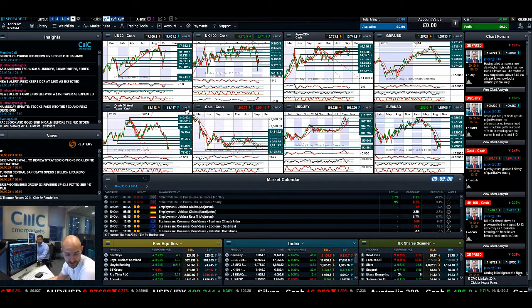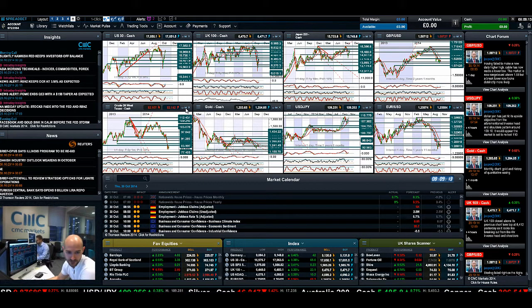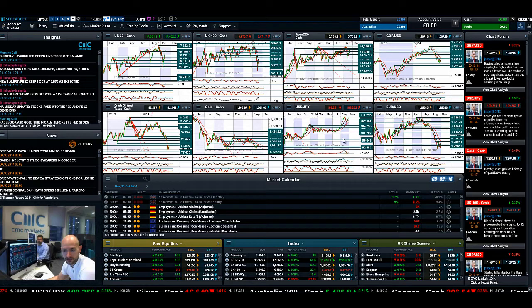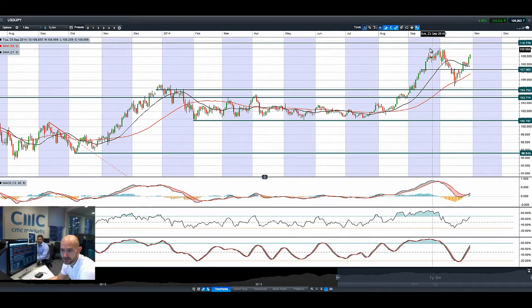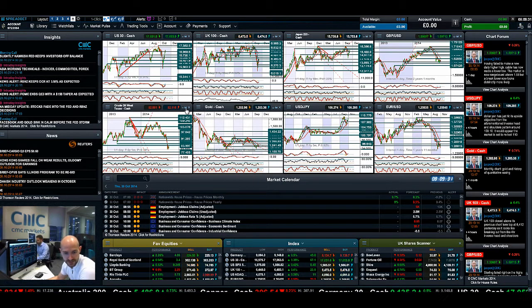Obviously we're getting close to 110 right now on dollar-yen, but if we get to 115 or 120, that's when things get a bit more dicey. Dollar-yen is looking like a decent move to the upside. The short-term potential resistance is 110, with the longer-term potential resistance at 110.77. So that's looking quite interesting today.